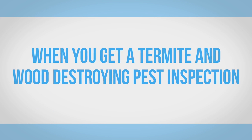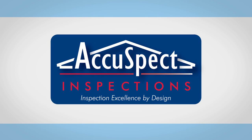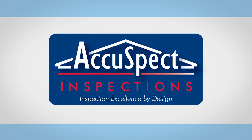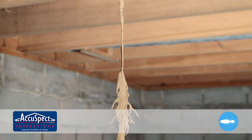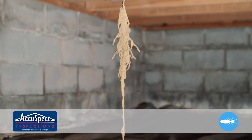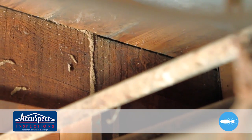When you get a termite and wood destroying pest inspection from AccuSpect, you'll have the peace of mind of knowing if there is any visual evidence of wood destroying insects. A termite inspection is a visual evaluation of accessible areas of a home for wood destroying organisms.